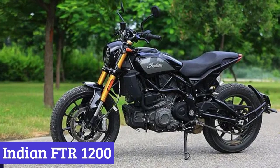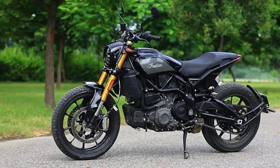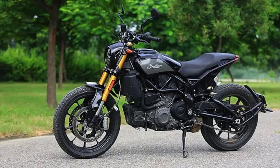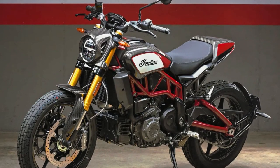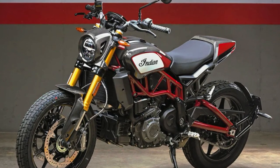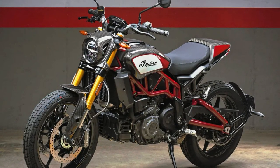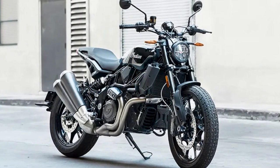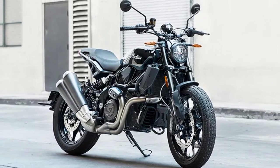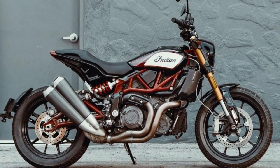Number 2: Indian FTR 1200. The Indian FTR 1200 is not just any ordinary motorcycle — it's a street tracker that takes inspiration from Indian's championship-winning race bike, designed to make your heart race. The FTR 1200's design is inspired by flat-track racing, with a trellis frame and rear swingarm that gives it an aggressive, muscular look that commands attention. The airbox is located directly above the engine, adding to its sleek design.